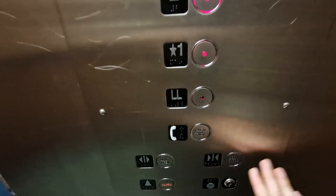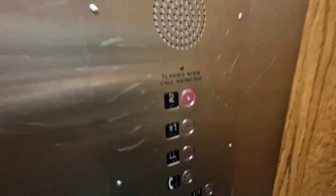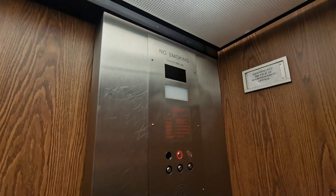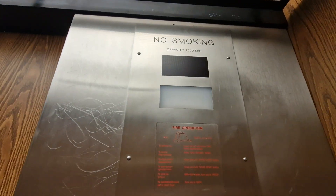This is the elevator at Albuquerque Public Library. I think it used to be a United elevator built in 1975. It was modernised by Dewhurst. Capacity 2,500 lbs, built in 1975.